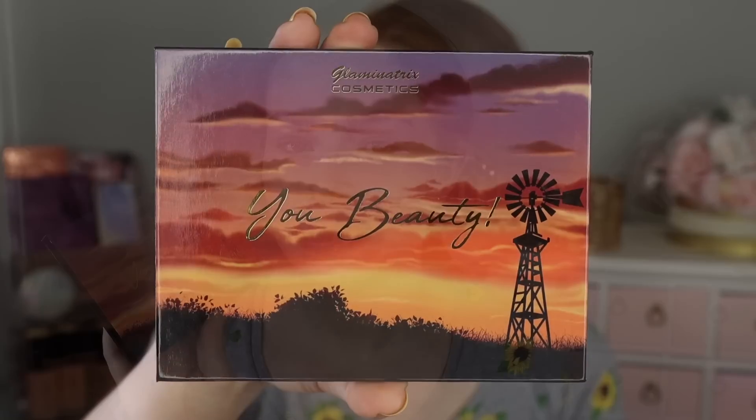Hello fellow makeup lovers! Welcome back to another day of Amy L. April. Today I have a first impression that I'm so excited about — we're going to be testing out the new Glaminatrix Cosmetics You Beauty Eyeshadow Palette. This color story is just beautiful, the swatches were absolutely stunning. They did send this to me in PR, but given my experience with Glaminatrix in the past and knowing how good their shadows are, I would have 100% purchased this myself.